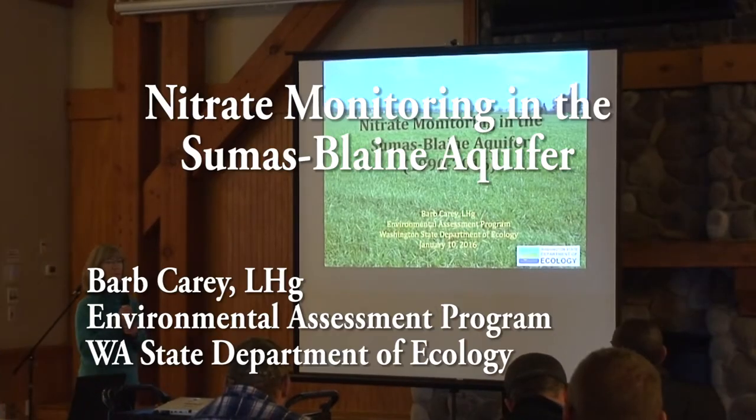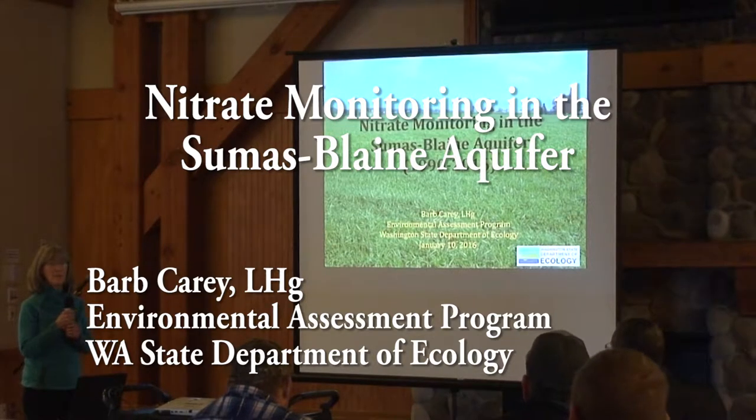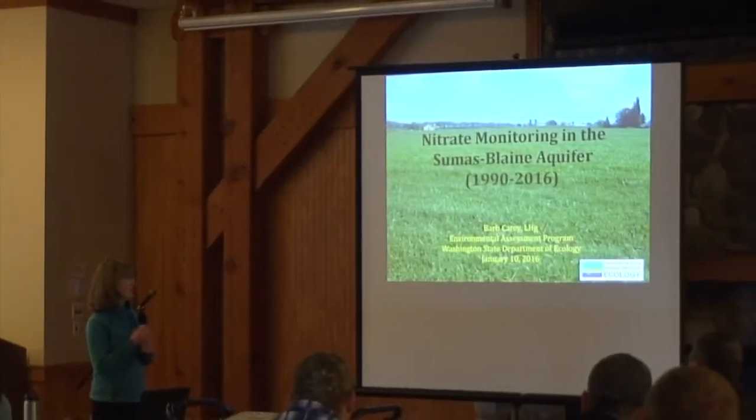I'm going to share the information that we've been collecting for quite a long time. I'm going to talk about the nitrate monitoring data that we've collected, and other people have collected, since 1990.